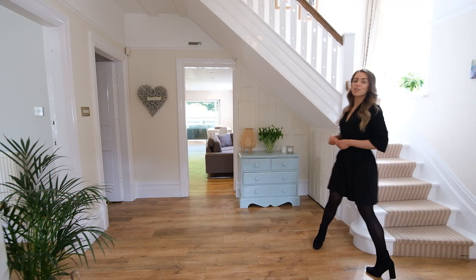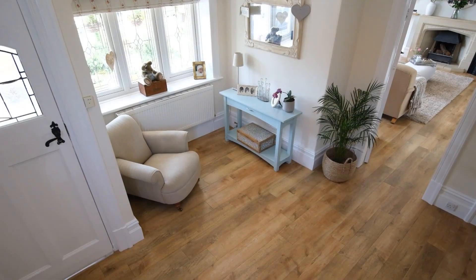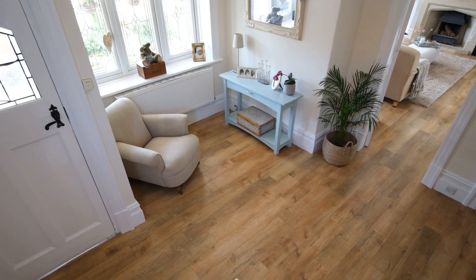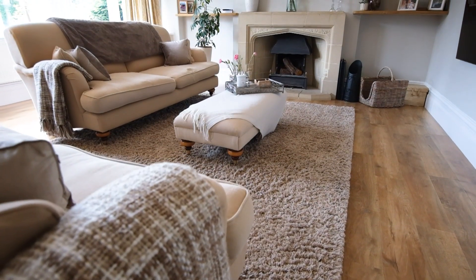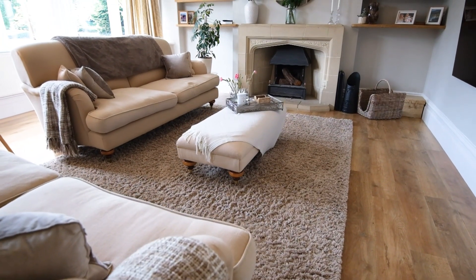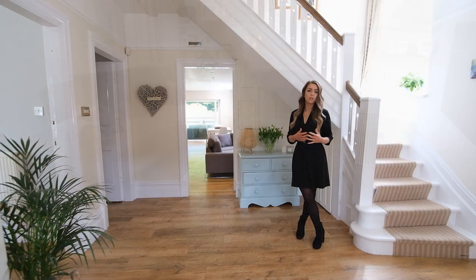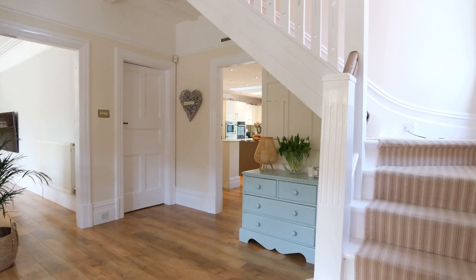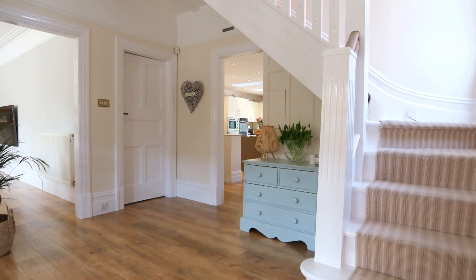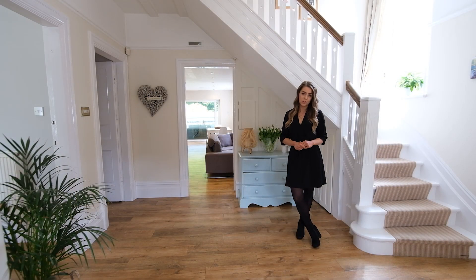The entrance to the home really sets the scene for this traditional, characterful home. You've got seamless Karndean flooring that flows throughout the entire ground floor, and to my right a beautiful formal lounge with a huge bay window flooding the space with light, an open fire with stone surround, and loads of those characterful traditional features. Off the hallway you've also got a huge boot room that has direct access to the side external of the property, as well as a utility and WC all tucked away.